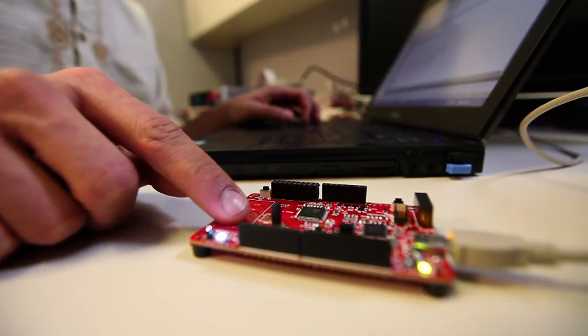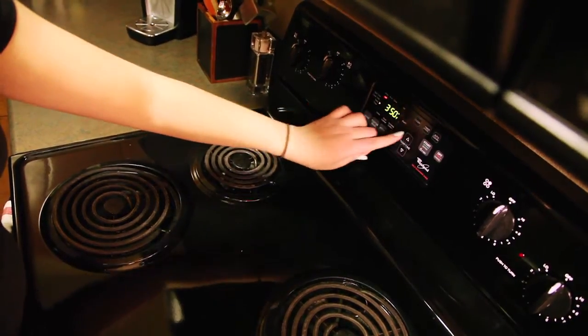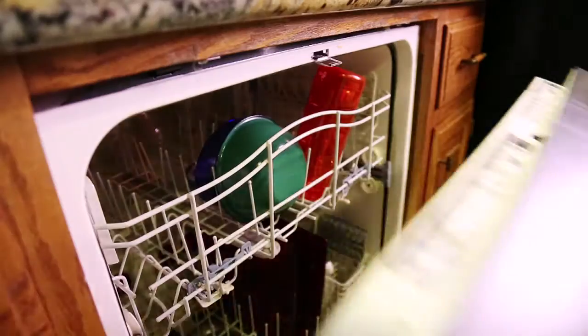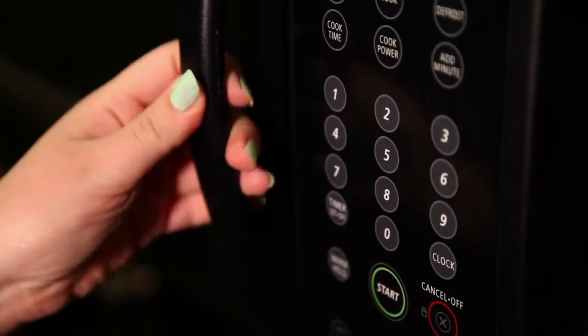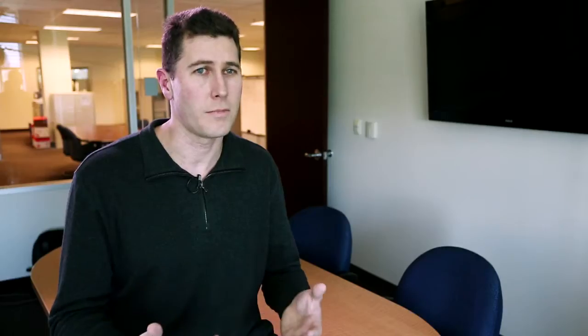PSOC-4 targets a lot of different applications because it's a general purpose hardware platform, but specifically it's designed to go into touch sensing and UI applications in home appliances like cooktops, refrigerators, dishwashers — doing all the CapSense buttons and intelligence you need along with sensors to run modern-day appliances, to have really slick UIs and save energy.